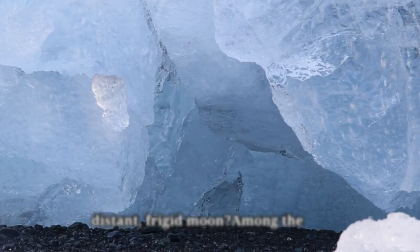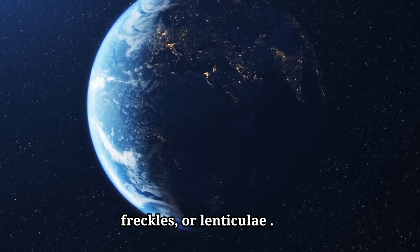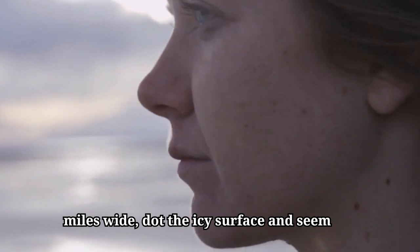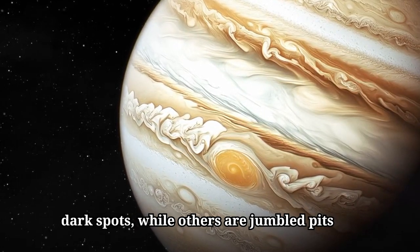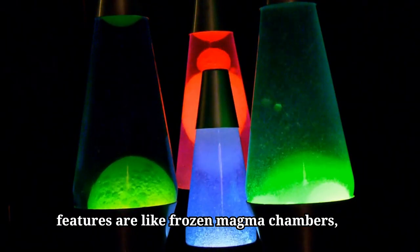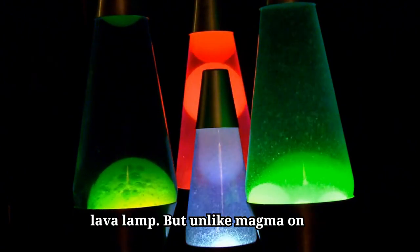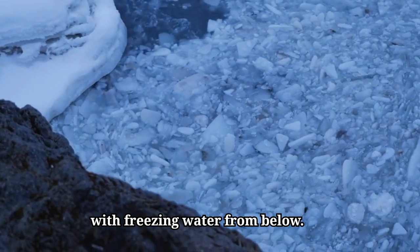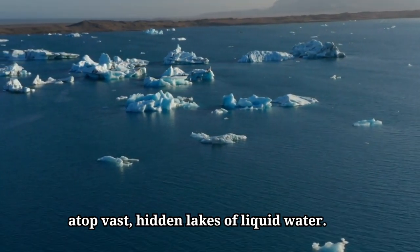But how could such an ocean exist on a distant, frigid moon? Among the unusual formations on Europa are its freckles, or lenticuli — Latin for freckles. These peculiar spots, each about six miles wide, dot the icy surface and seem to hold clues to Europa's hidden workings. Many appear as smooth, dark spots, while others are jumbled pits or domes tinged with reddish-brown hues. Some scientists believe these features are like frozen magma chambers, formed as warmer ice pushes up through Europa's icy crust, much like lava in a lava lamp. But unlike magma on Earth, these icy volcanoes erupt with freezing water from below. Recent studies hint that beneath Europa's crust, these strange features may sit atop vast, hidden lakes of liquid water.